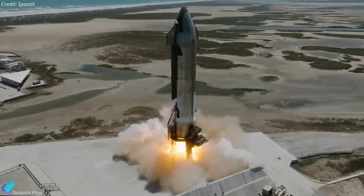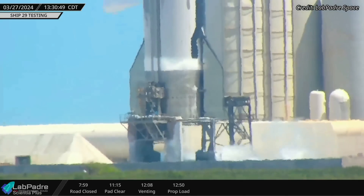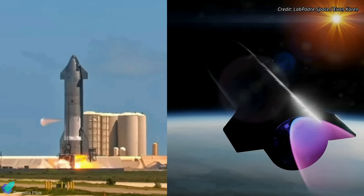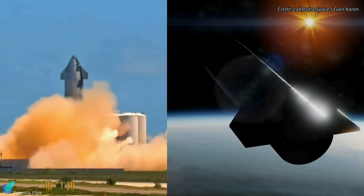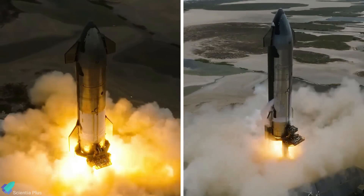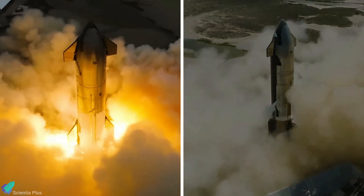Ship 29 performed its second static fire test on Wednesday, March 27 — a single-engine test utilizing propellants drawn from the header tanks. The test aimed to simulate the in-space Raptor engine burn plan during the coast phase of Flight 4. Having completed both the full-duration and in-space engine burn static fires, ship 29 has likely completed all required pre-launch tests.